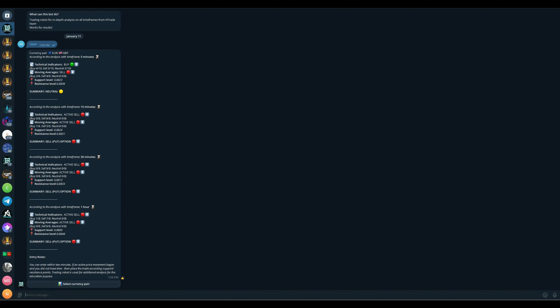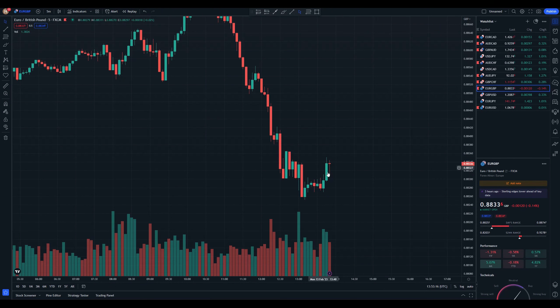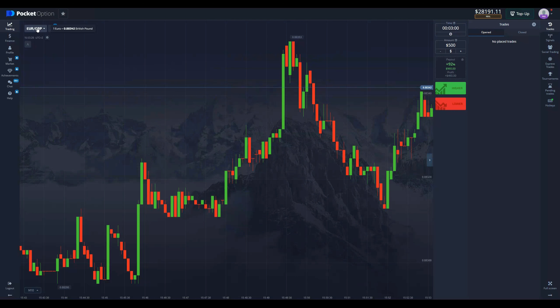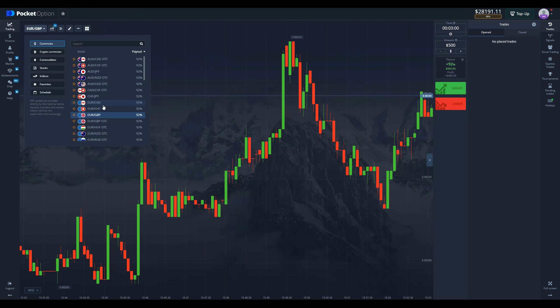Actually it's neutral, so I'm not sure that we want to take this trade. On five minutes being neutral, we're not sure where the price will go, so we're probably going to avoid this and not trade on this chart right now. Let's find something else.